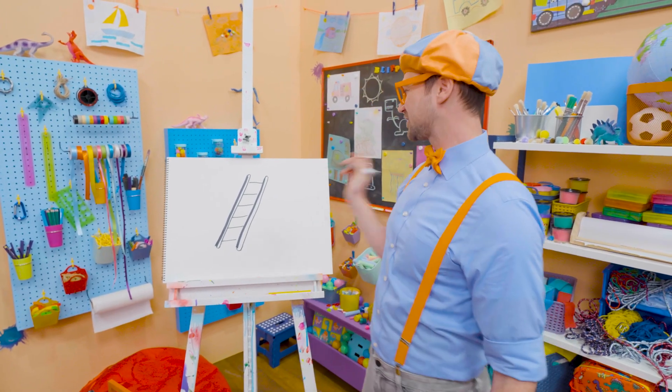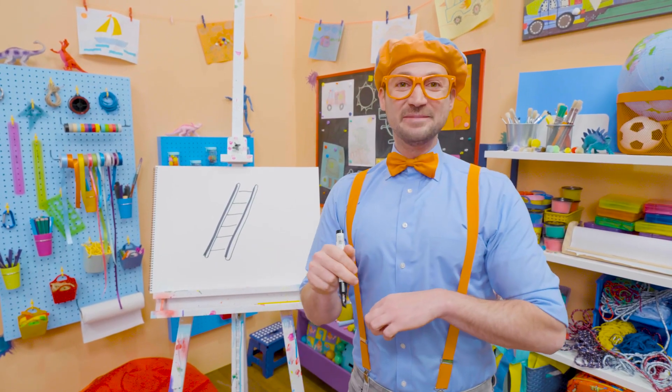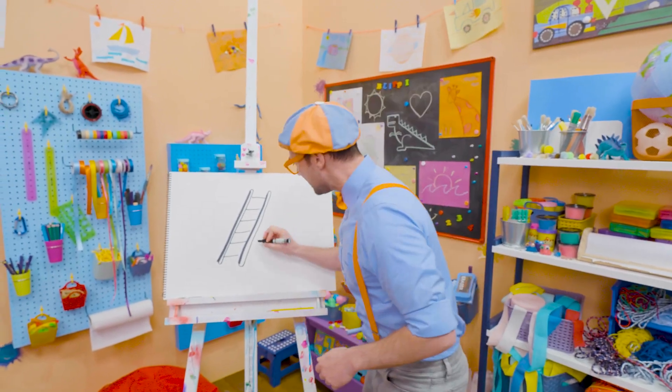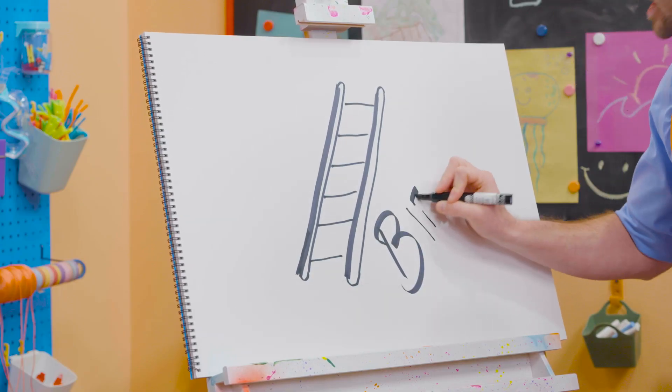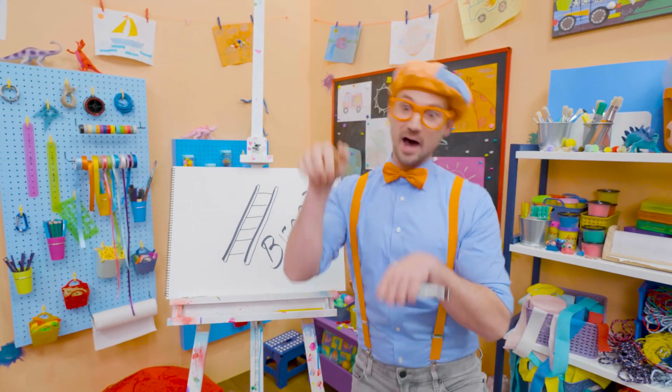Wow, I sure do love drawing! And if you want to draw more with me, all you have to do is search for my name. Please spell my name with me! Ready? B-L-I-P-P-I! Blippi! Alright, see you again! Buh-bye!